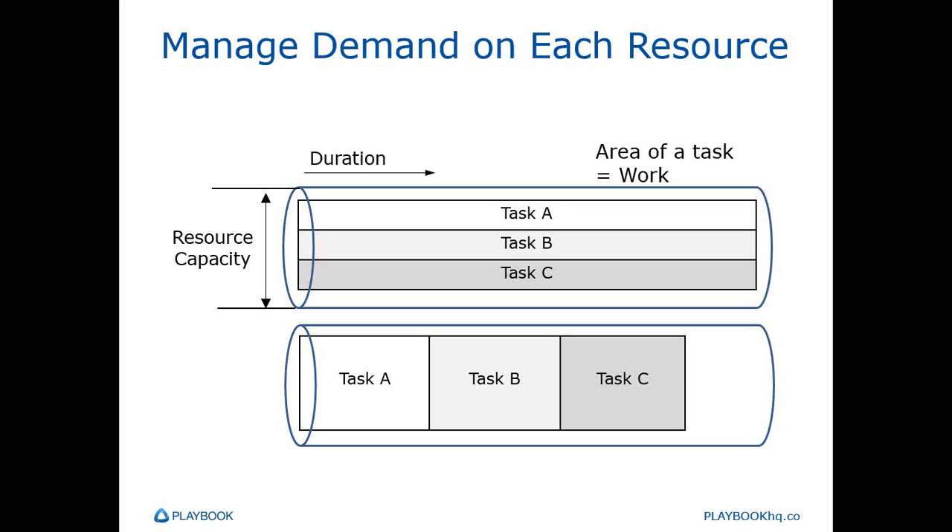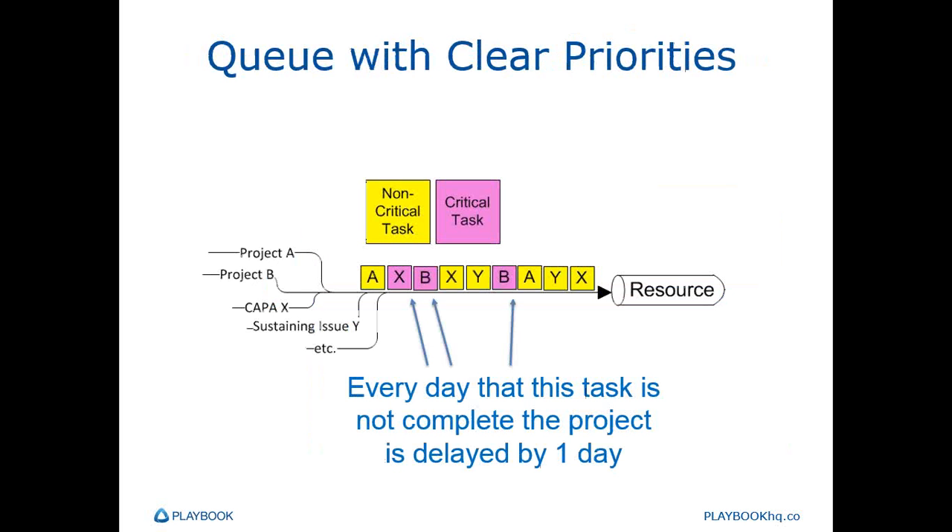We're zoomed in on the resource pipeline of active and completed work. Before we expand on this view, let's quickly zoom out to make a quick point about priorities. Every day these critical tasks sit in the queue is a day later that the project's going to be completed, if they're sitting there unnecessarily — as long as we're not forcing them into the pipeline and slowing down everything in the pipeline just to get them out of the queue. The criticality of these tasks is nice and visible, and it seems obvious what the resource should work on next.